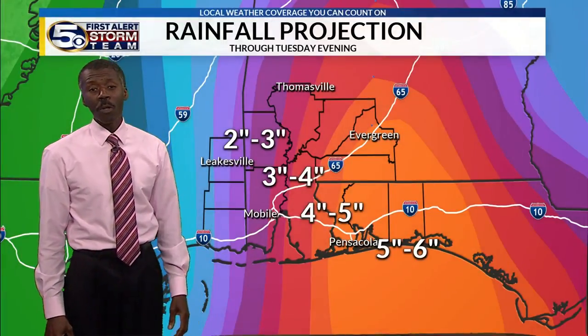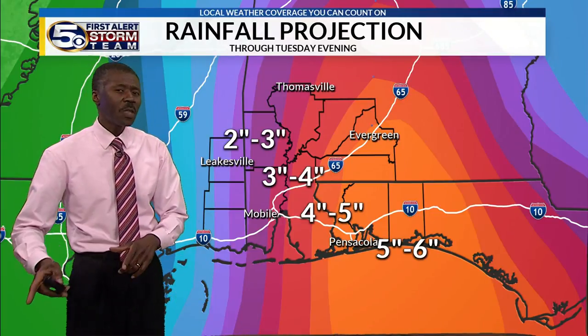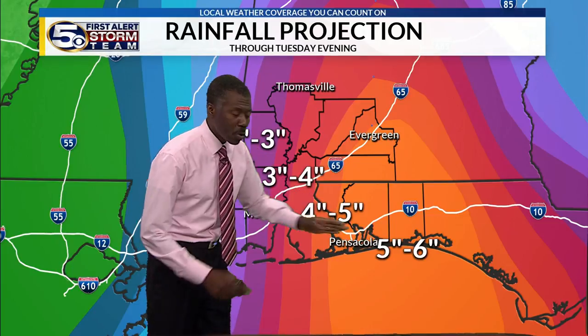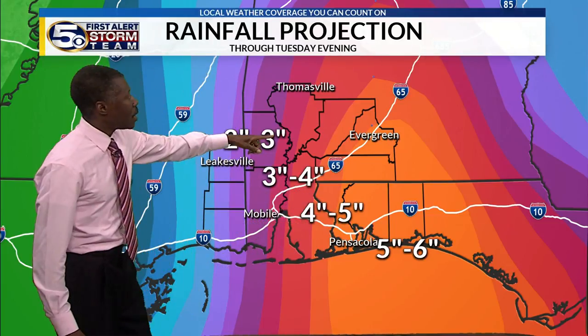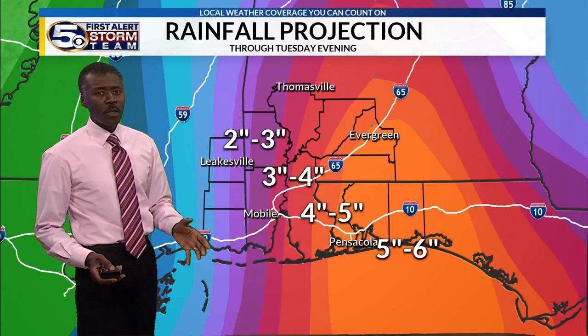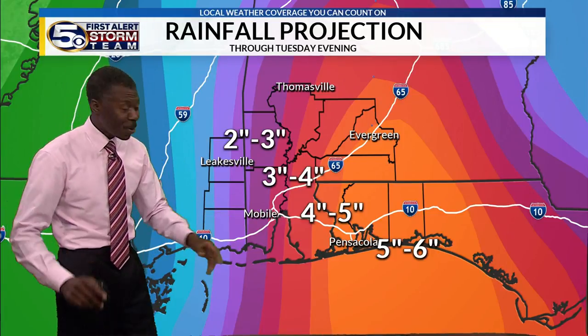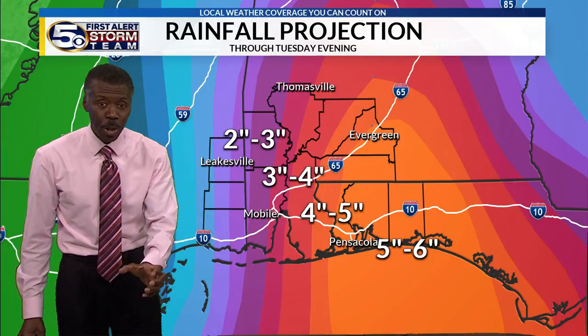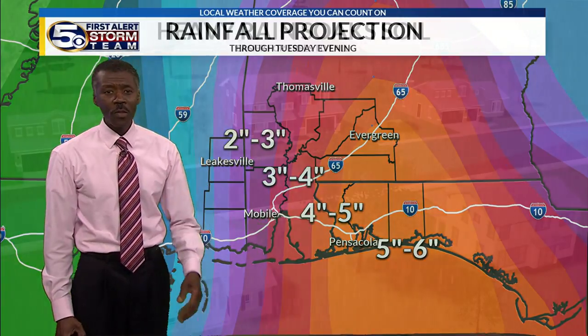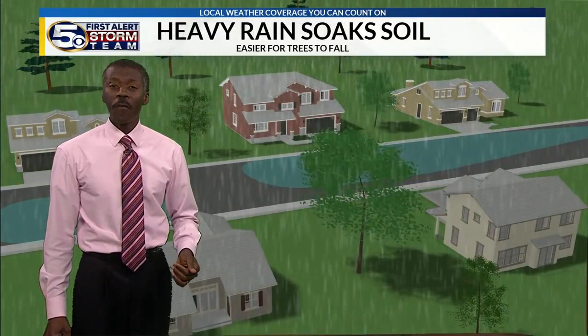Heavy rain, without a doubt, is something we're all going to be looking at. Just through Tuesday evening, easily half a foot of rain along our coastline — which would be to the right of the path. Inland counties would have a little less. Not everyone's going to get a large amount of rain, but even five inches over a county or two is a big difference. That's what leads to the threat of flooding.